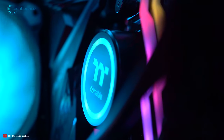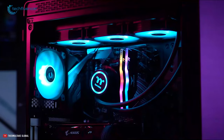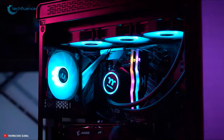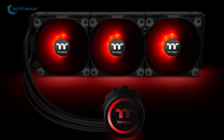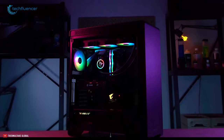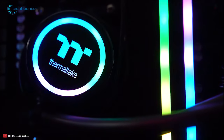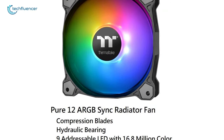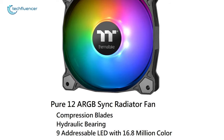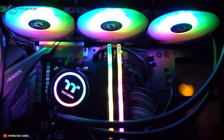Moving on at number 3, we have the Thermaltake Water 3.0 ARGB, a 360mm radiator combining the benefits of a high-performance all-in-one liquid cooler with a signature look. It comes with three 120mm fans with a large surface radiator, high-performance water block, and pump for ultimate cooling for the Ryzen 9 5900X. The pump enables the maximum amount of water circulation, keeping the copper plate continuously cool. The built-in pure ARGB fan features compression blades, hydraulic bearing, and 16.8 million color LEDs that are ready to sync with almost any motherboard from known brands.